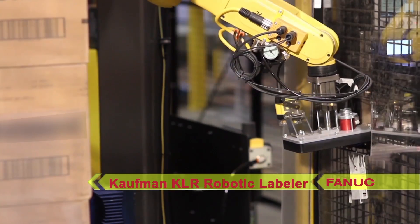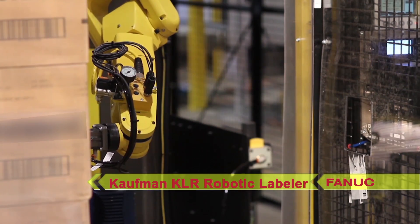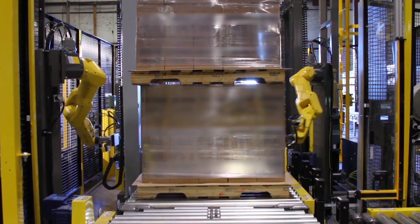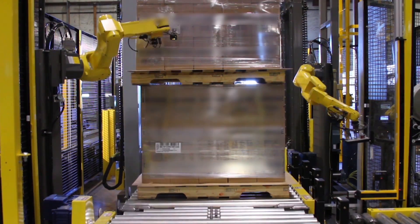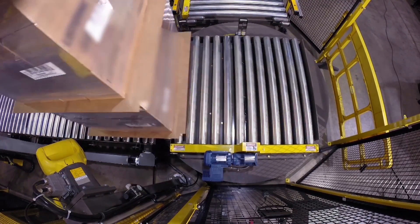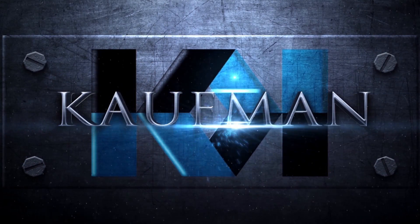Finally, the load is discharged out of the system. No matter how big or how small the project, FANUC America authorized integrator Kauffman Engineered Systems handles all projects with the same integrity and professional response. To learn more about Kauffman Engineered Systems, please visit their website at KauffmanEngSys.com.